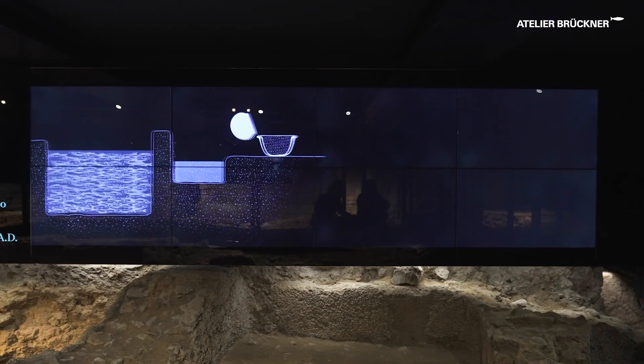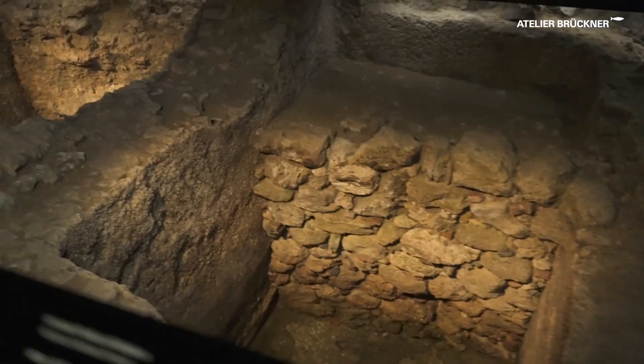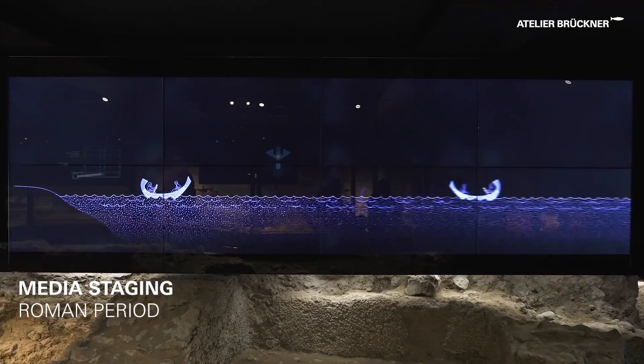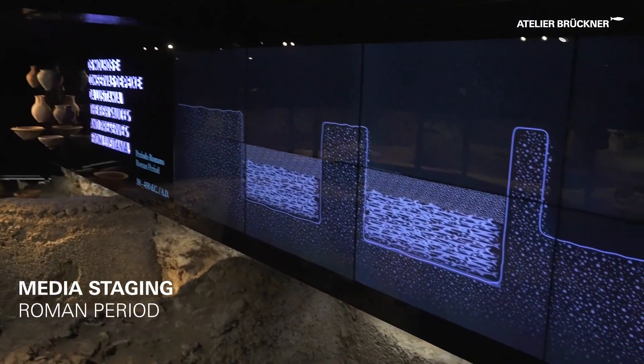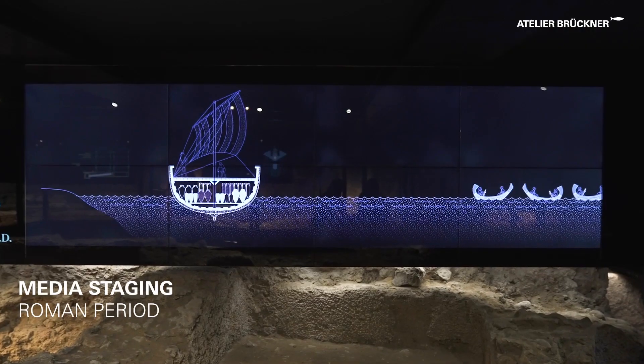Following the guided tour and the narrative journey that the visitors are transported on, animated illustrative content reveals the layers of history, such as the story behind the fish tanks and amphora and the infamous fish sauce production and export in the region throughout the Roman period.